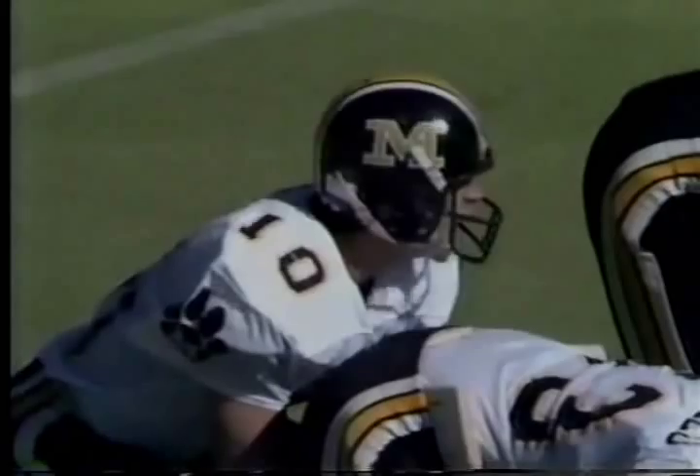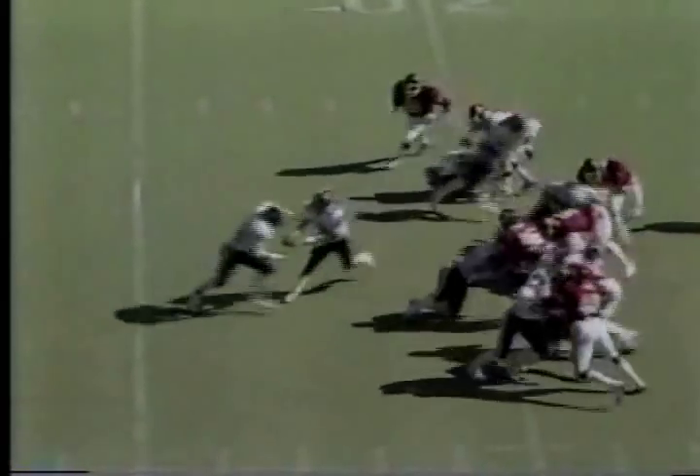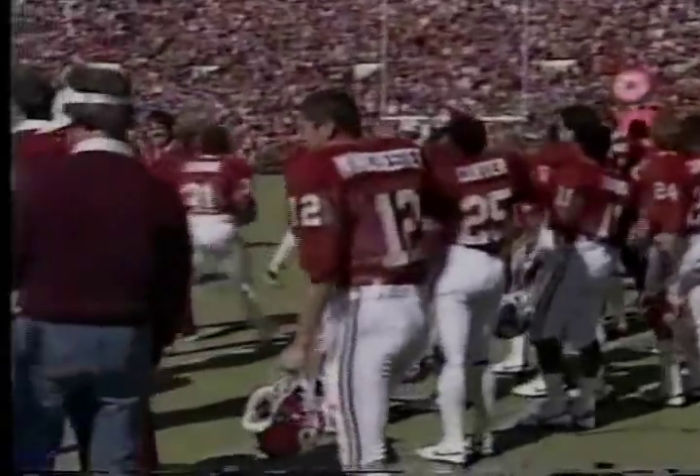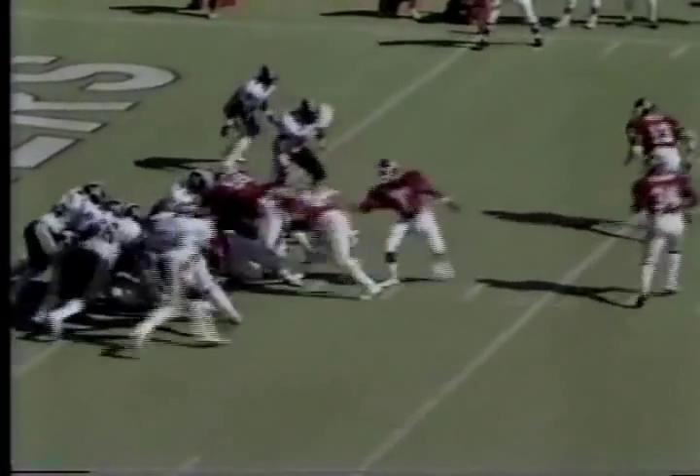Eric Drain from the Tiger 30. Adler to Drain — fumble! No question, Oklahoma has that one. The Tigers now turn it over and the Sooners are leading 14 to nothing.